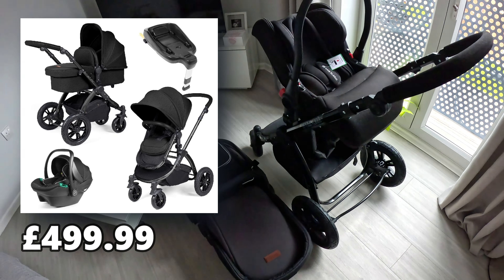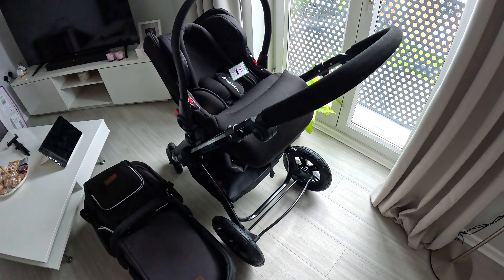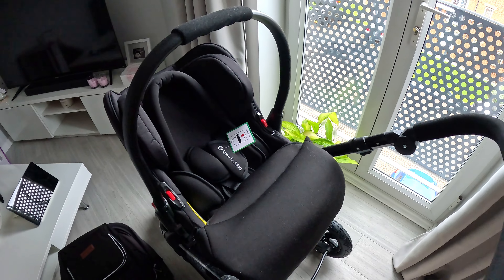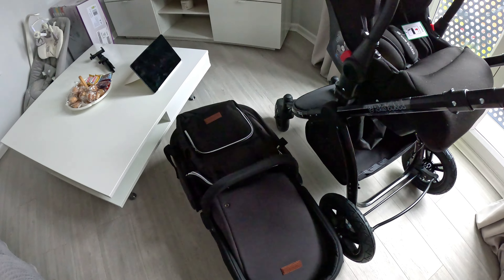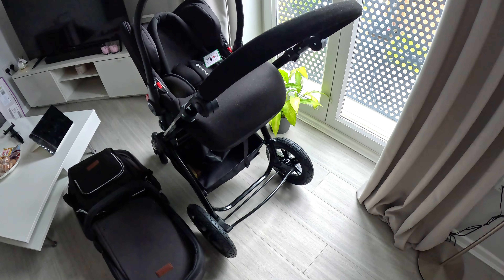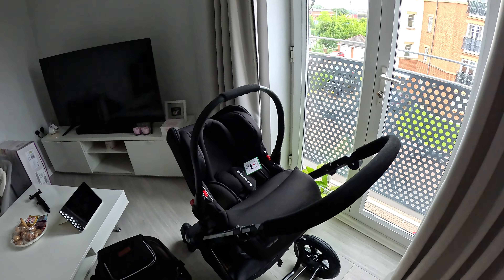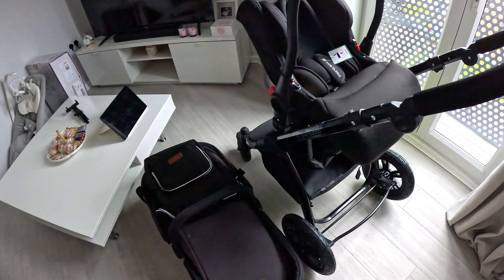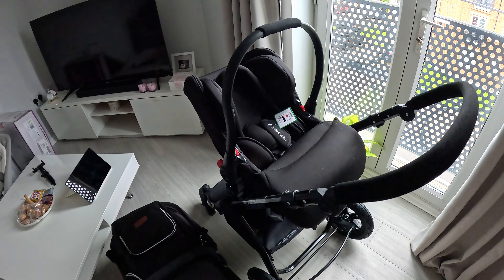The first item we decided to buy is a next-to-me bed from the company called Hush, in a gray color — it's absolutely beautiful, I'm obsessed with this color. You can unzip the drop side and connect it to your bed so the baby can sleep next to you. You can also adjust the height, which can help reduce the effect of colic. It's an absolutely amazing bed — there's a shelf at the bottom, and it's from the company Hush.